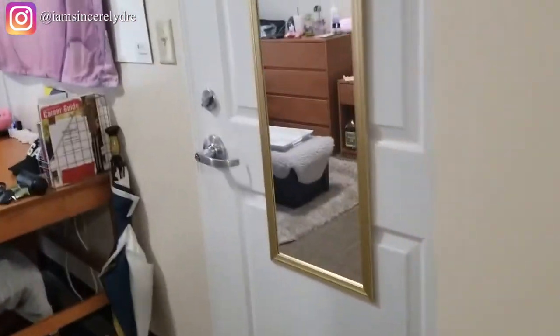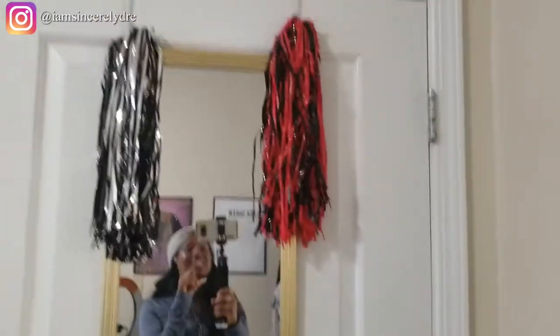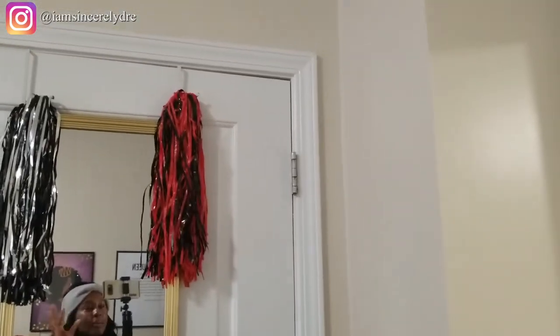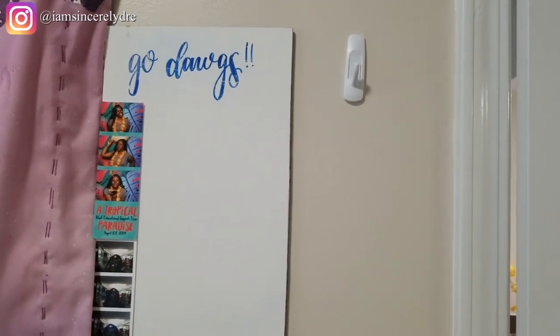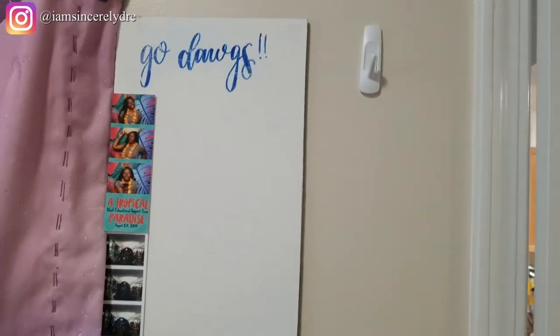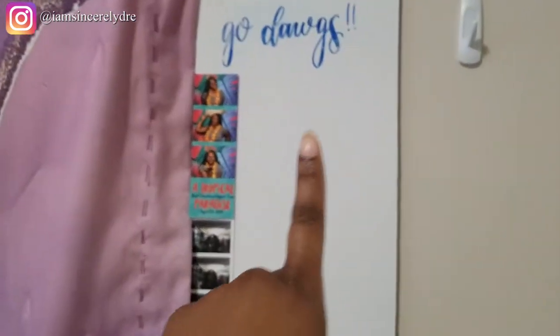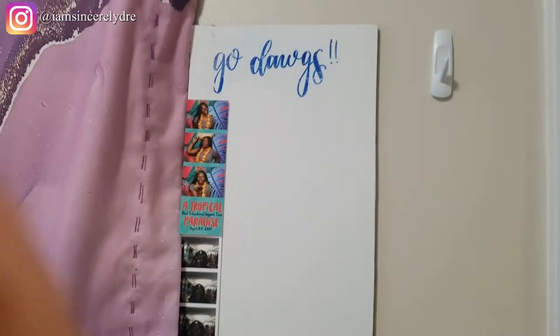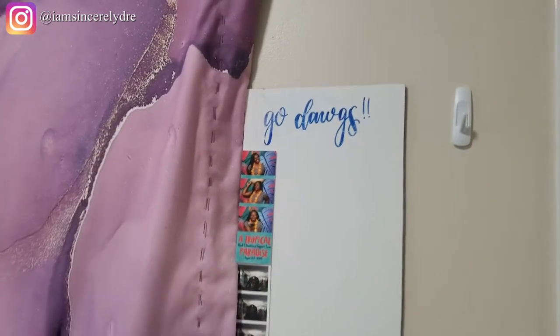Now coming over here — I have my full body mirror, the same one from last year. Then I have these pom-poms; I just love pom-poms, they look really cute. Over here is my hook where I keep my headwear when I'm not in the room so I don't forget it when I need to leave. Then I have some pictures of myself that I really love, and the gold lettering that my roommate's friend from last year made — I've loved the way she writes and kept that up there since last year.